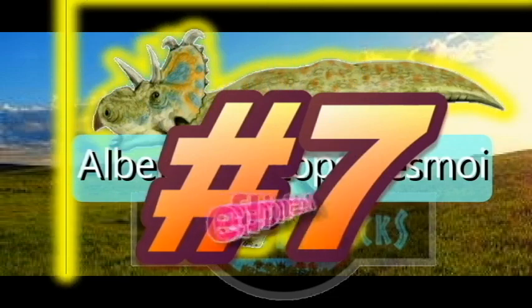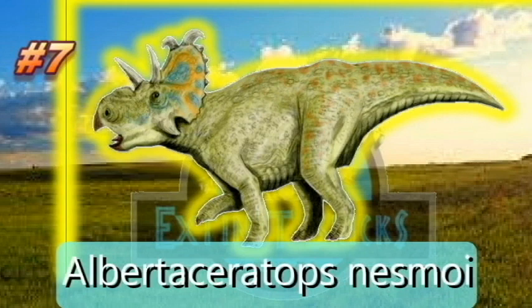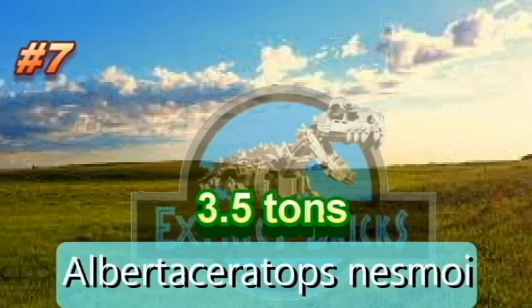Nesting at Top 7, Albertaceratops nesmoi, meaning Alberta horned face, was a genus of centrosaurine horned dinosaur from the middle Campanian age, upper Cretaceous Old Man Formation of Alberta, Canada. Over its nose was a bony ridge, and on its frill were two large outwardly projecting hooks. Its size has been estimated at 5.8 meters or 19 feet. Albertaceratops nesmoi weighs 3,175 kilograms or 3.5 tons, and that is our number 7.